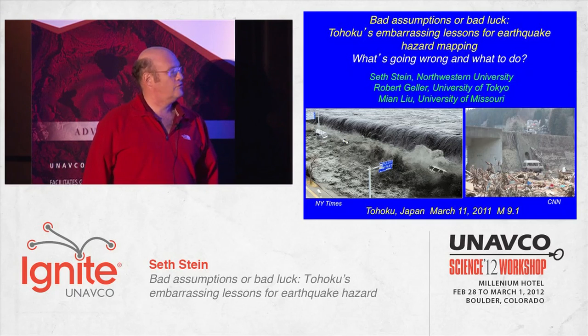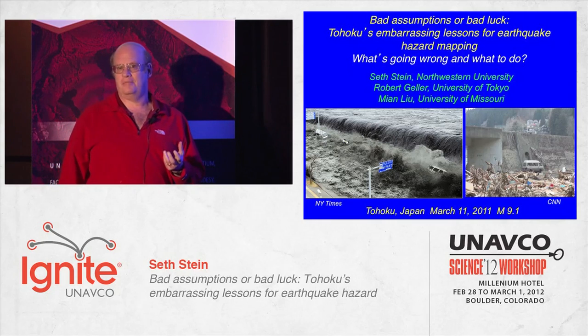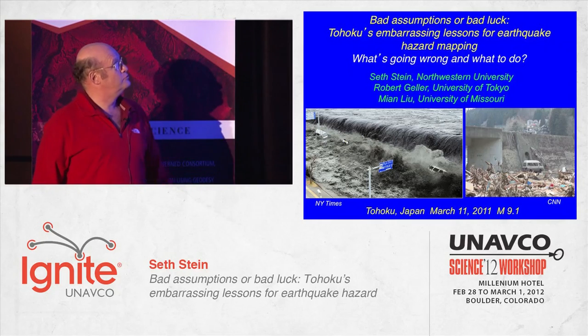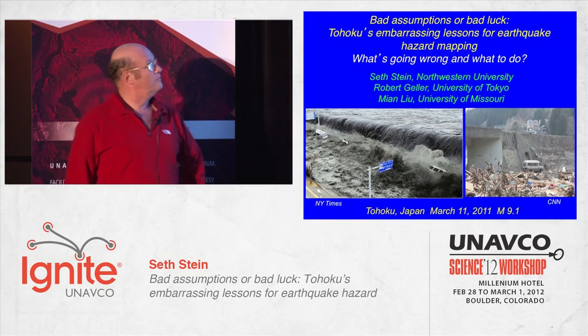The Tohoku earthquake brought forth something that forced us to confront something we've known for a long time, but have been a little reluctant to discuss publicly — namely that, like slide projectors, our earthquake hazard maps so often don't do as well as we might like.